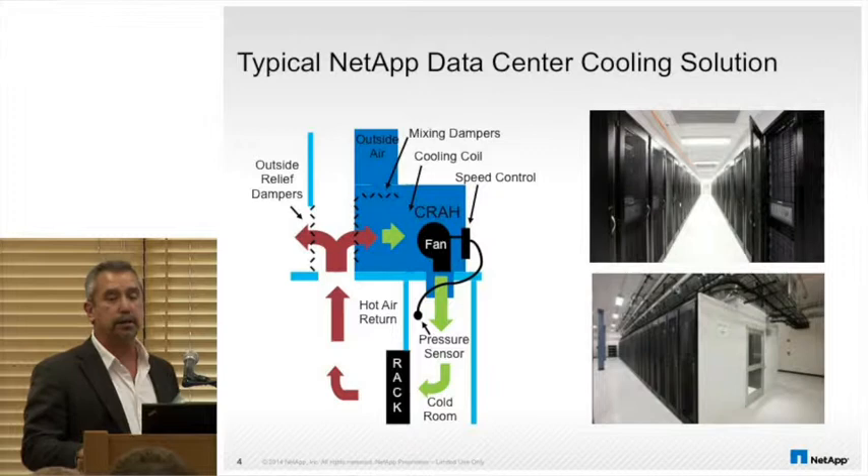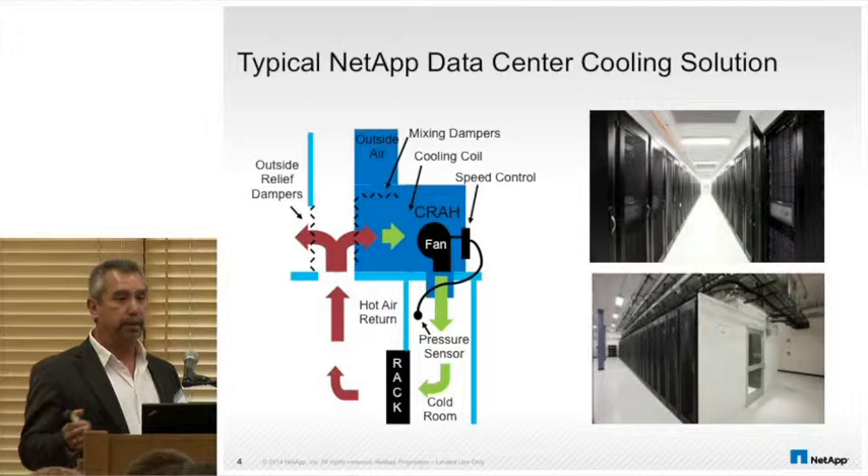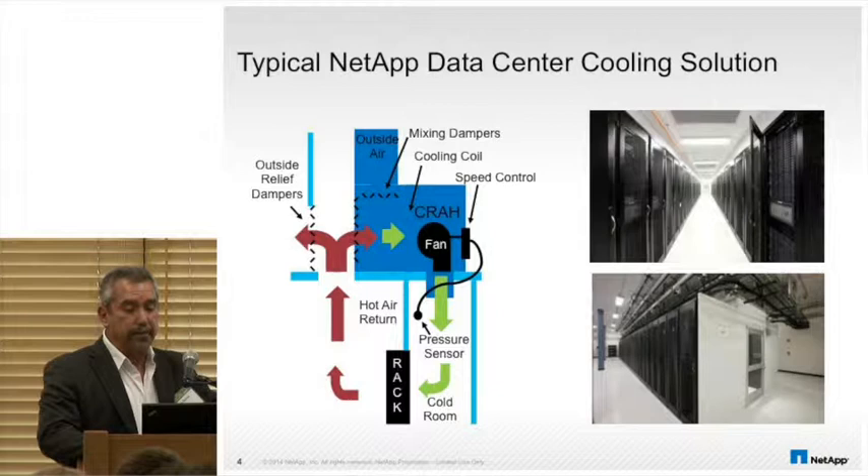In new construction, we brought on the idea of why do we treat network closets differently than data centers when they're really just small data centers. We do cold aisle containment and leverage outside air. We've been pioneers in airside economizers — it's really our primary design.